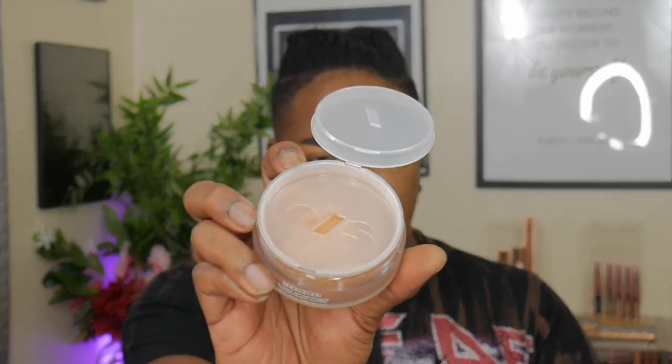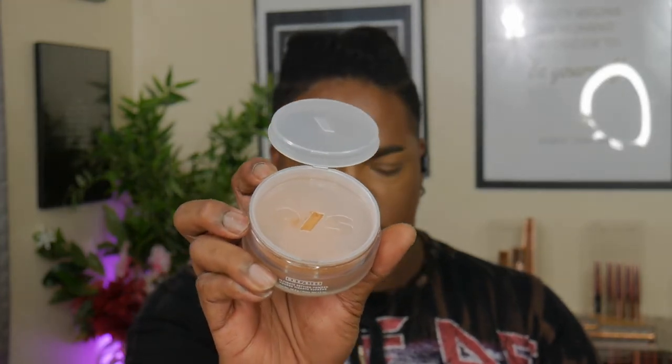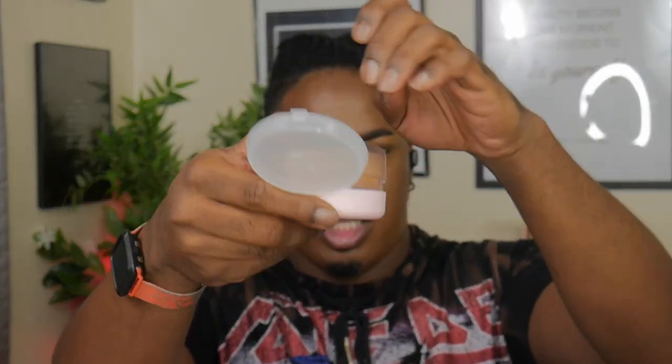You can see the slash is where the powder comes out. Let me do a tip-and-tap test to see how much product comes out. Tip, tap, and back — a good, decent, general amount came out without having to fight or shake the product.